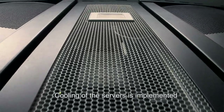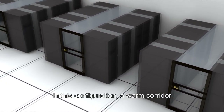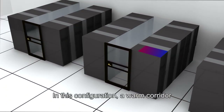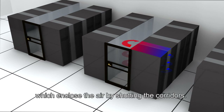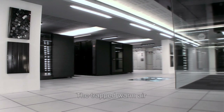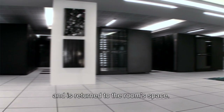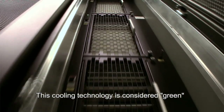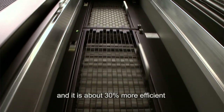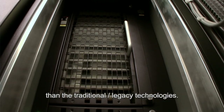Cooling of the servers is implemented using in-row cooling technology. In this configuration, a warm corridor is created between two rows of server racks, which enclose the air by shutting the corridors. The trapped warm air is cooled by units located near the racks and returned to the room space. This cooling technology is considered green and is about 30% more efficient than traditional legacy technologies.